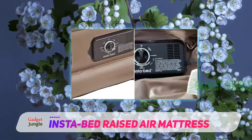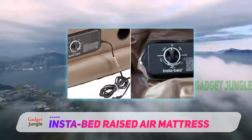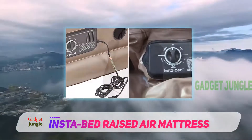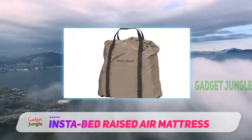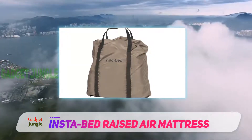It is 18 inches tall, meaning you will have an easier time getting in and out of bed. Also, it has a never-flat pump, which silently re-inflates the bed as you sleep, so you don't wind up on the floor by the end of the night.